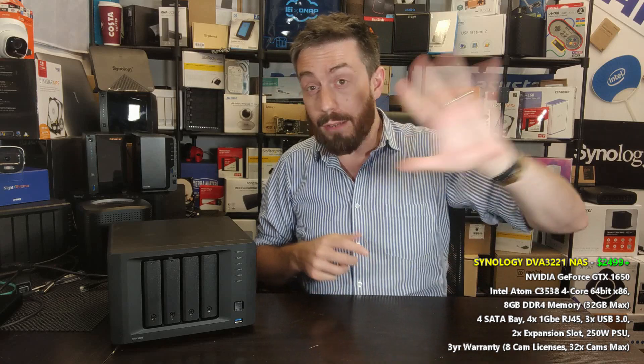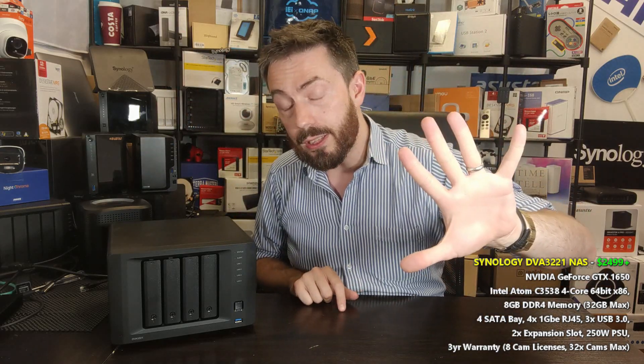Hello and welcome back. It's time for another 'Should You Buy,' otherwise known as my 5v5 — the videos where I give you five reasons to buy a new piece of NAS architecture and five reasons why you may wish to give it a miss. This is the DVA3221, their 4x GPU-equipped network video recording, digital video analysis NVR NAS. From Synology, this is one of the most unique solutions in their entire portfolio, originally released at the closing stages of 2020.